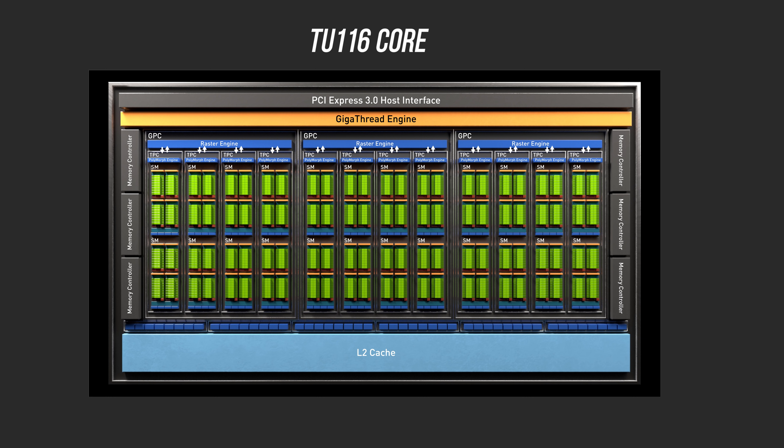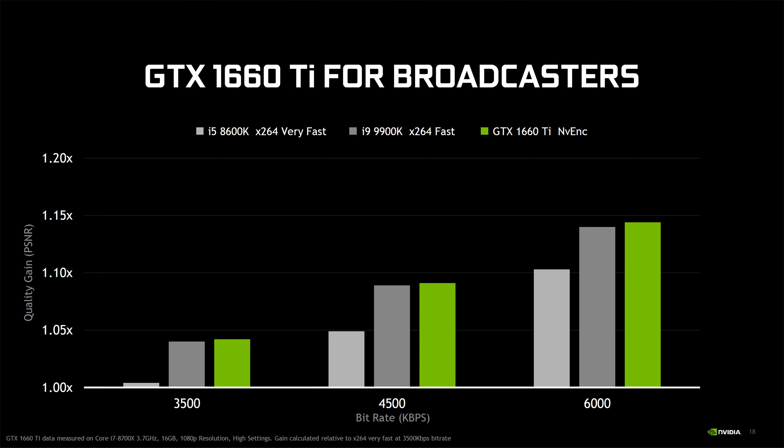However, it uses the brand new Turing architecture with a 12 nanometer manufacturing process, so shading performance is loads better than the GTX 1060. The cool thing here is that along with the Turing architecture enhancements, the GTX 1660 Ti also gets its enhanced NVENC encoder and NVDEC decoder capabilities. That's a pretty big deal for streamers.